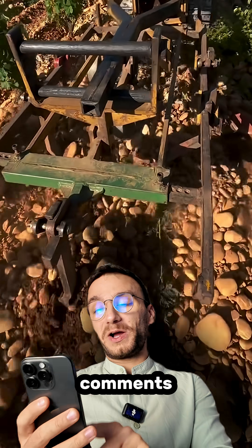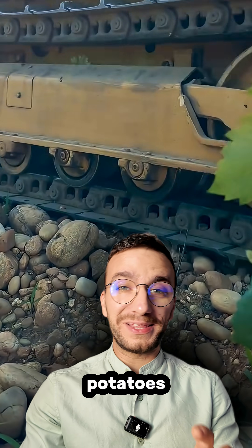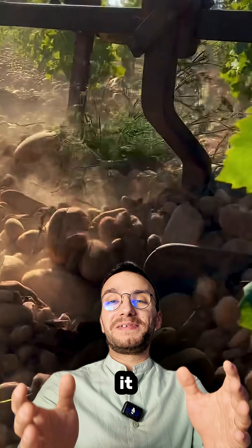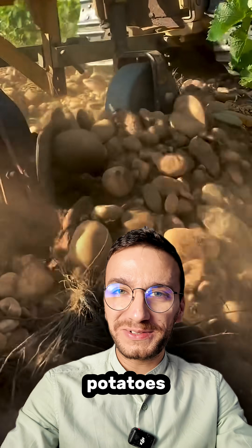Another funny side note — in the comments I saw some people thought that these are potatoes. And if you think about it when you look at the video again, it actually kind of looks like a huge field of potatoes, and plowing through the potatoes.